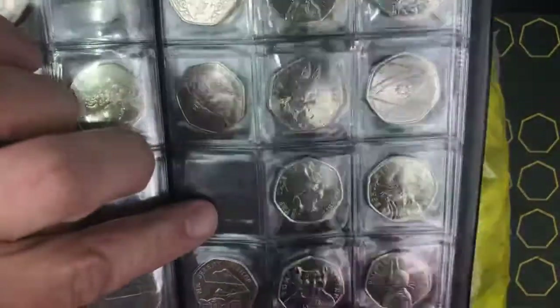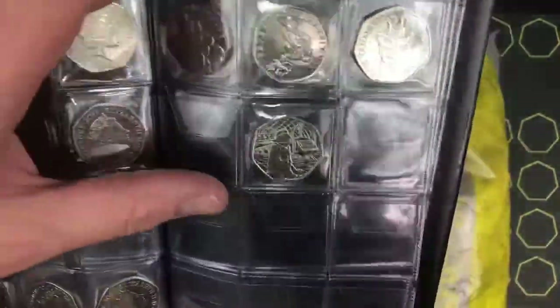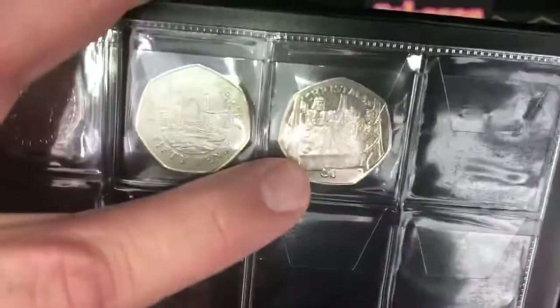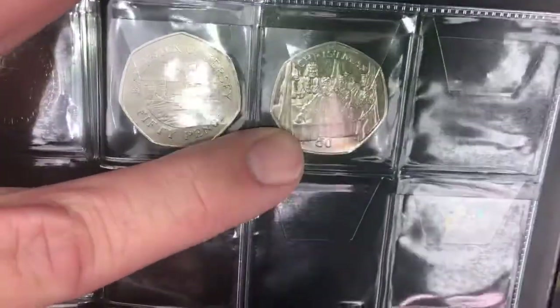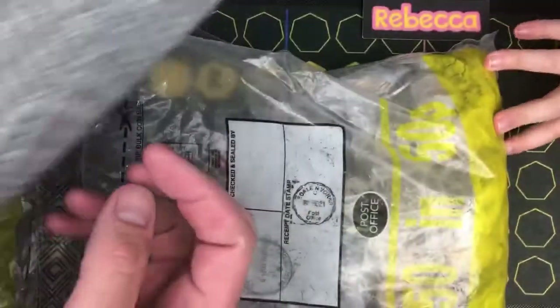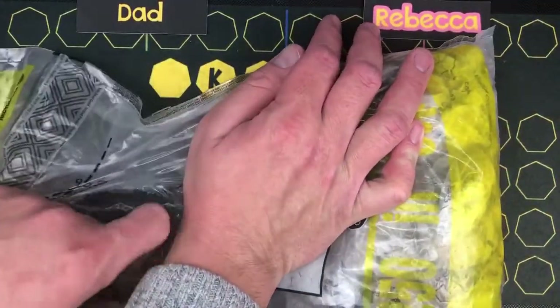We've not got the inserts in because we're just on the back of doing that video. 2017 Shields missing here. But the condition of these coins was amazing. And then there's that Christmas coin - £68.80 on eBay. That's a nice coin. Let's have a look - track this open and we'll pass forward this bag.